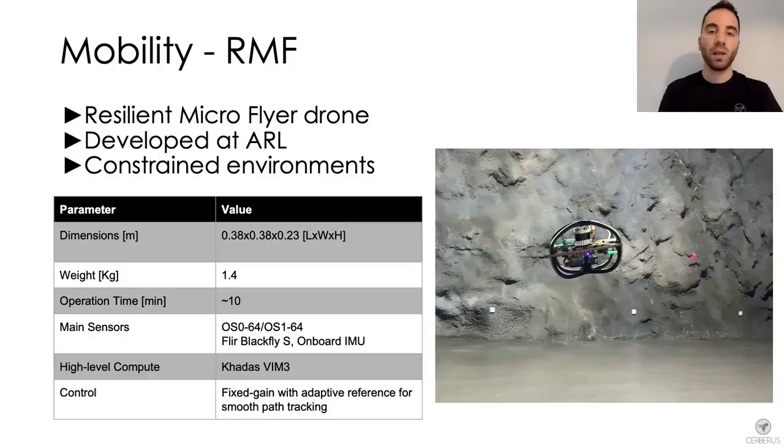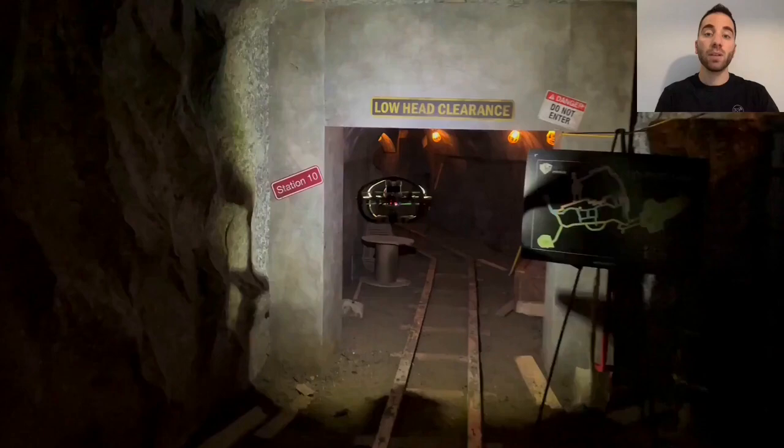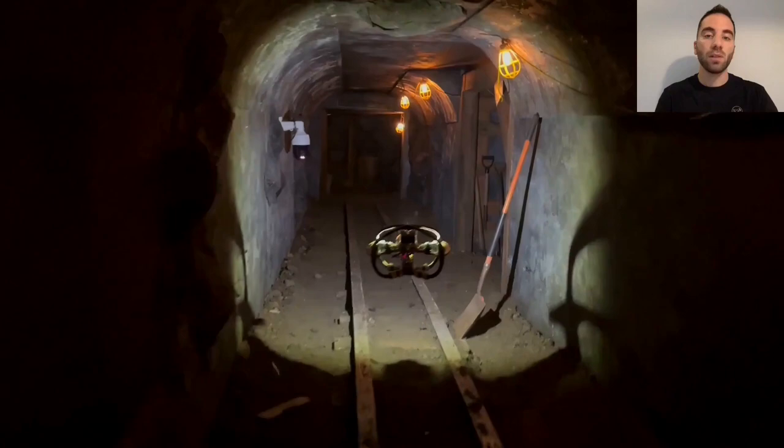The second robot is RMF, a resilient micro-flyer drone developed at the Autonomous Robots Lab. With only 38 centimeters in length and width and a total weight of 1.4 kg, it is the smallest and lightest drone in Team Cerberus. It features a LiDAR and camera sensor, and thanks to its agility, small size, and collision robustness due to its custom frame, it can be deployed in particularly confined environments including narrow tunnel sections.